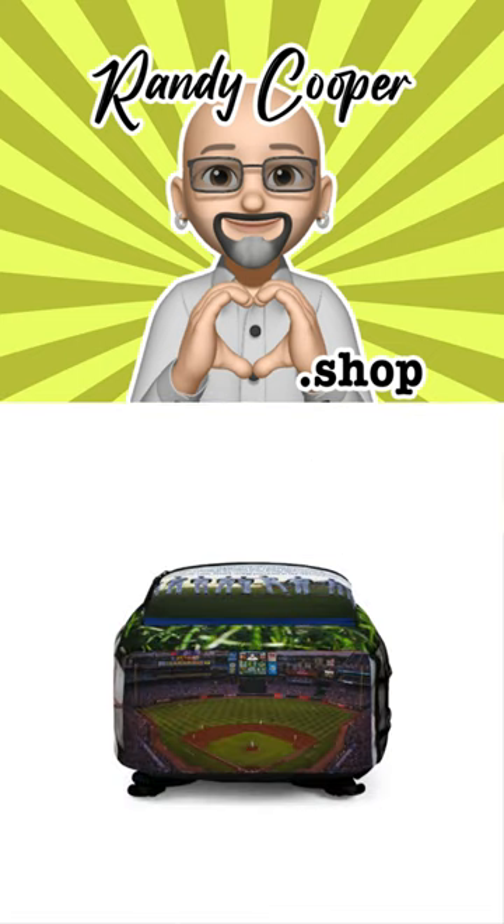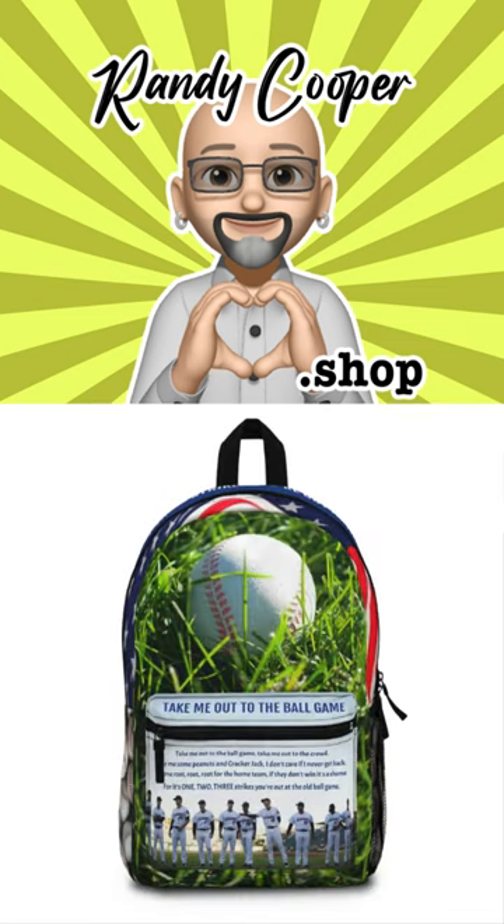The Take Me Out to the Ball Game Baseball Backpack is also designed for comfort, with padded shoulder straps and a breathable back panel that provide all-day support and ventilation. Whether you're heading to the stadium for a day game or a night game, the Take Me Out to the Ball Game Baseball Backpack is the perfect companion for all your game day needs.